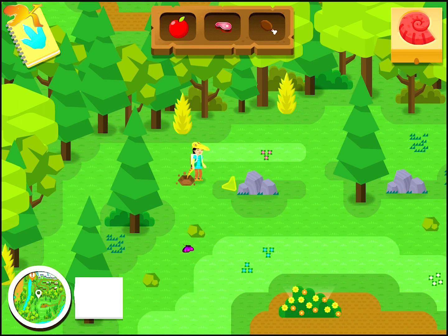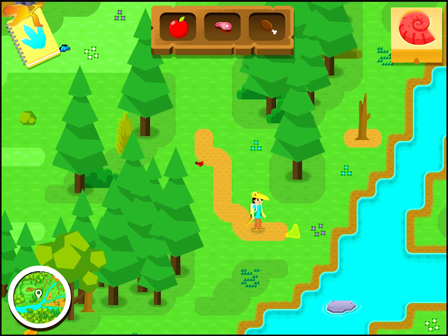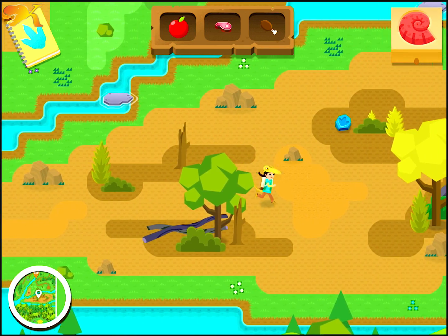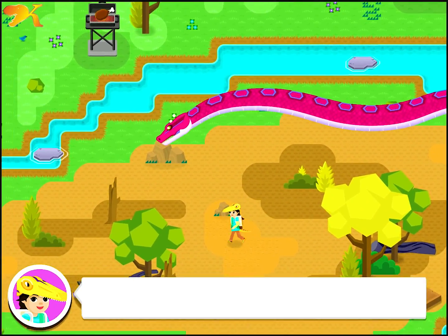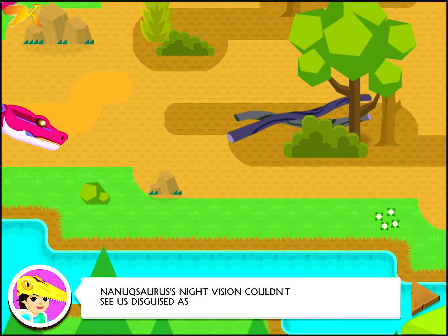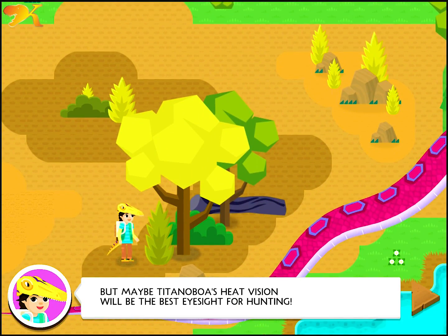I have one last idea. Some snakes have great vision. This is one of the biggest snakes of all time. But how do snakes see? Some snakes see the heat that bodies make. So camouflage won't work on Titanoboa vision. Nanaxaurus's night vision couldn't spot us disguised as Consignathus. Neither could T-Rex's eagle eye vision. But maybe Titanoboa's heat vision will be the best eyesight for hunting.